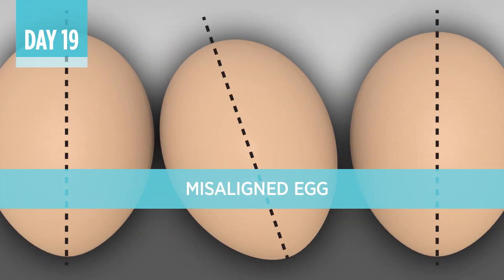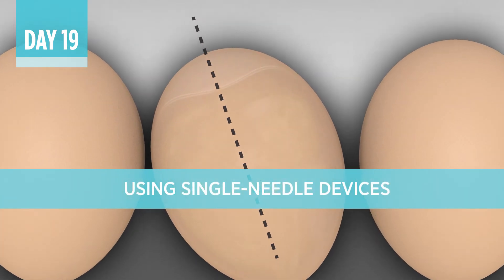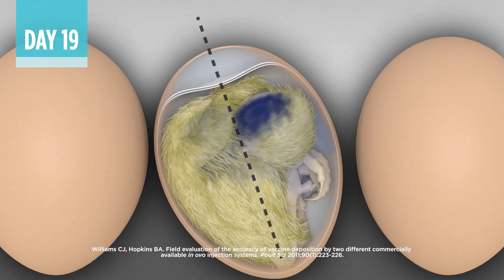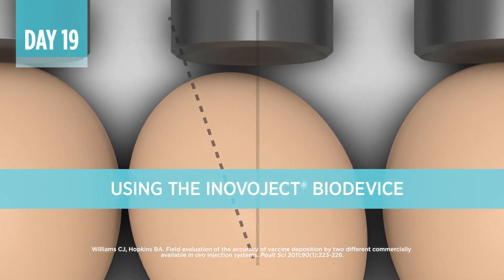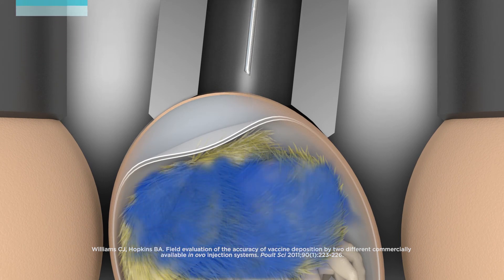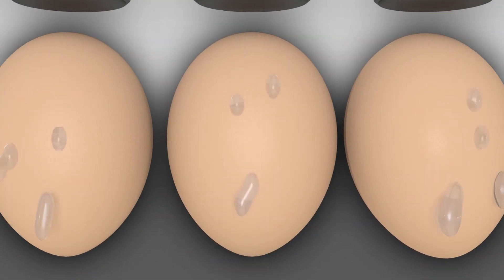When eggs are tilted, a single needle system may injure the embryo or deliver the vaccine to a less effective site because the needle enters the egg perpendicular to the tray without adjustment for the egg's shifted position. With the InovoJek system, the locator cup helps adjust the needle trajectory to the egg's longitudinal axis so needle entry is more perpendicular to the shell rather than to the tray, for more accurate vaccine delivery.